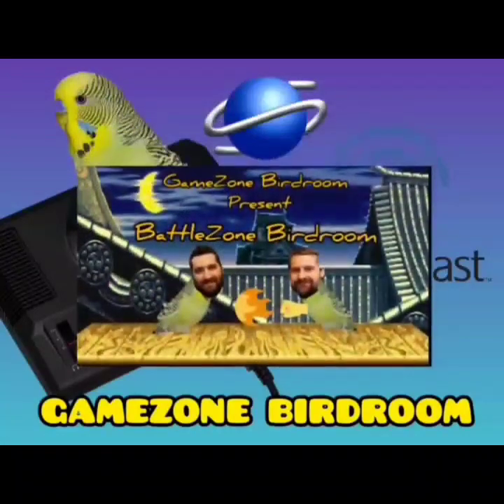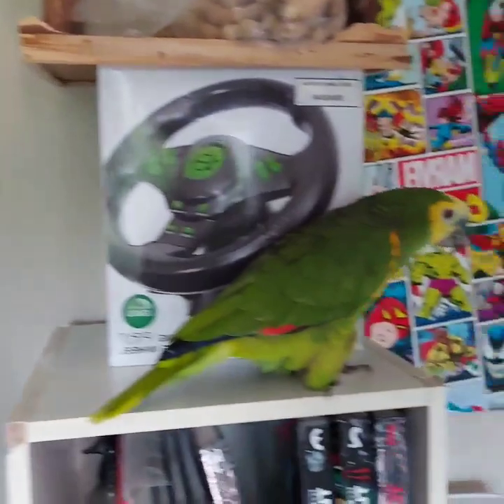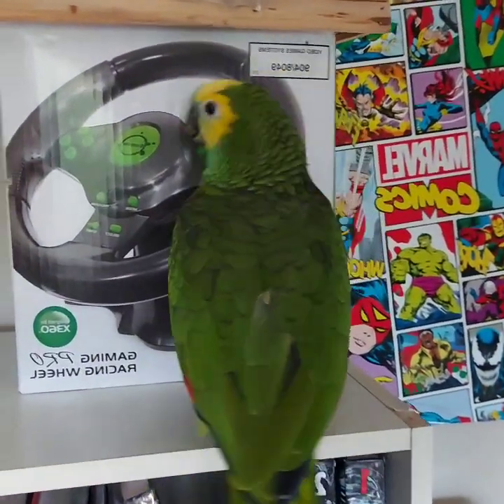Welcome back everyone to Game Zone Bird Room — and of course it's not the Game Zone Bird Room without all the birds. What are you doing out there, Molly?